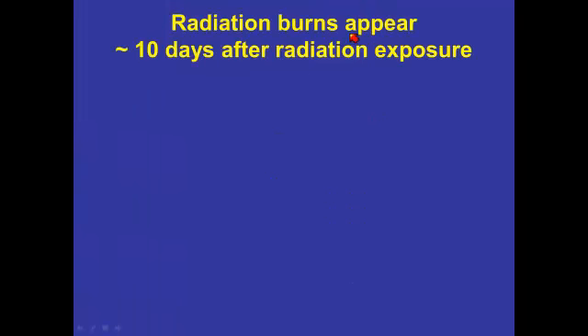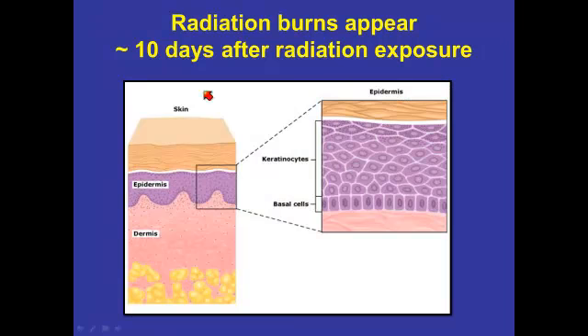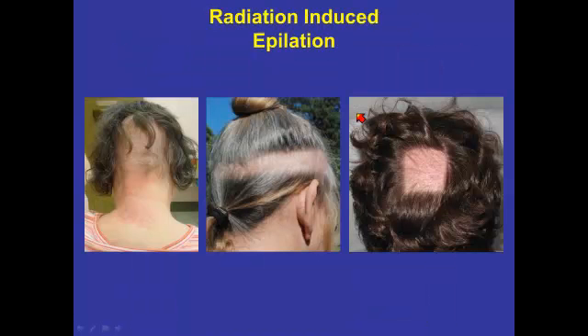The radiation burns don't appear immediately. They typically appear 10 days after the radiation exposure, and there's a good biological explanation for this. You have dividing cells in the basal layer to a certain depth. These cells then migrate upwards and are sloughed off, and that whole cycle takes about 10 days. So it's important to understand that these effects occur typically within the first couple of weeks of the radiation exposure.